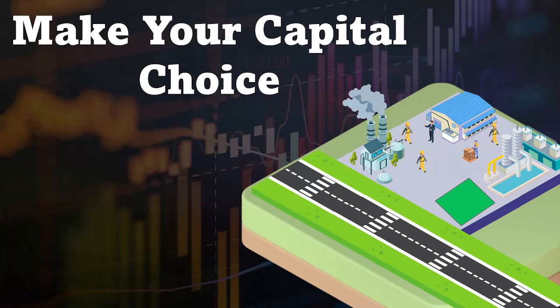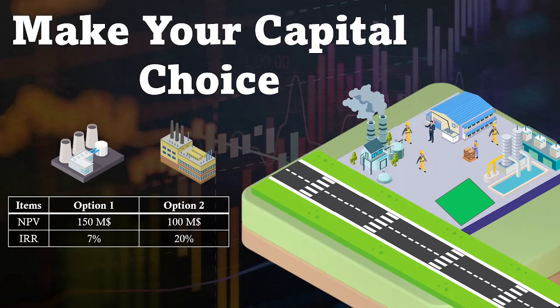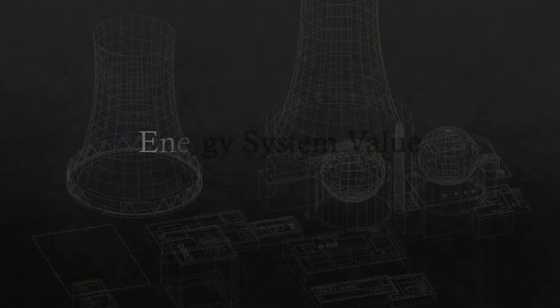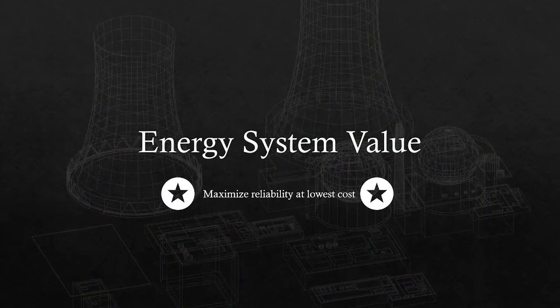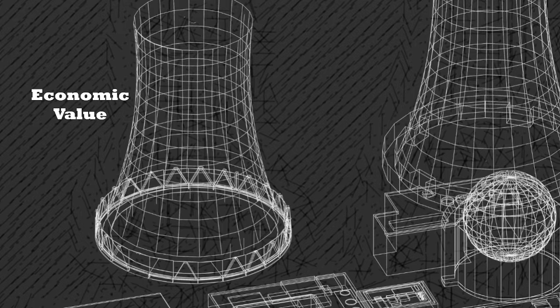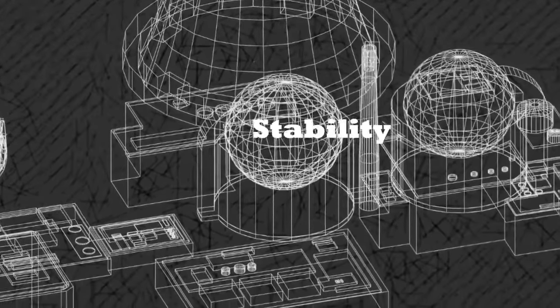Putting this more practically, if you had the option to build two different operations where one had a higher NPV but a lower rate of return, but the other had a lower NPV and a higher rate of return, in the simple case, option two is what you would pick without a doubt. But economic value for our power grids is more than just money — it's also reliability of that grid. We need to balance the economics with stability, wanting maximum reliability at the lowest cost possible.